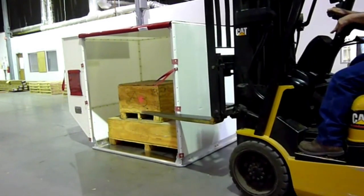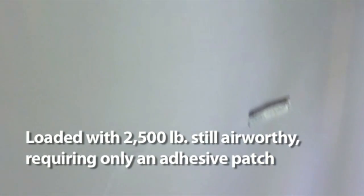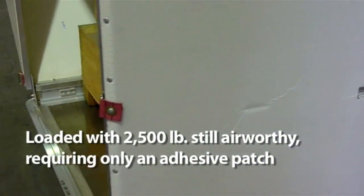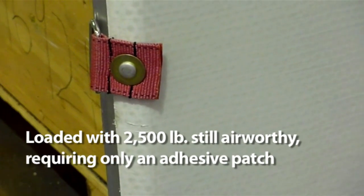The unique patented process that closes and strengthens the edges of our panels permits the joining of all sides of the container using industry standard lock bolts. This eliminates the traditional damage-prone post and beam framework that is used in both aluminum and thin sheet composite ULDs.